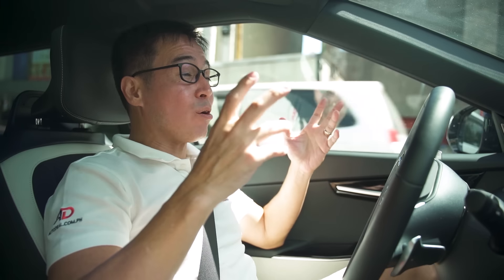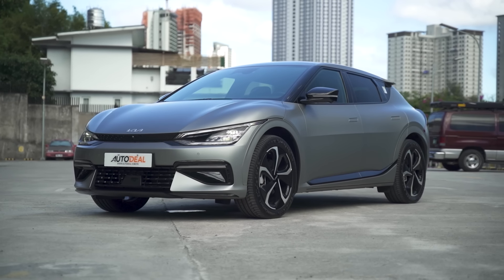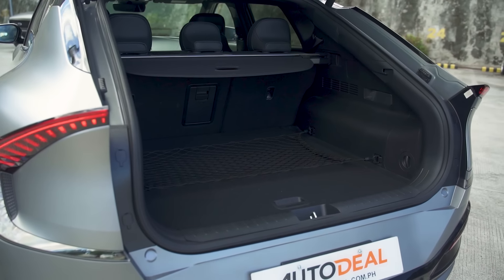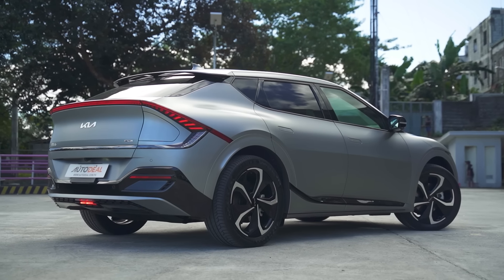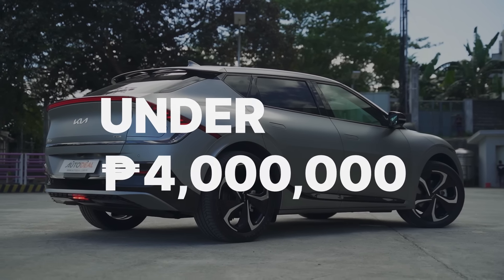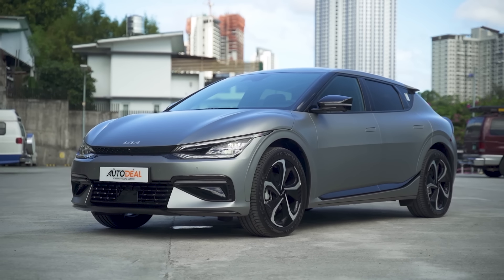The last two questions: how much is it, and when will it be available? The Kia EV6 is their full-electric flagship — it has impressive range, a comfortable and spacious cabin, the latest tech, and shocking performance — get it? Kia told us it will be priced under four million Philippine pesos. It will be available soon, but no specific date yet. Make sure to subscribe so you don't miss out. Stay safe and see you soon.